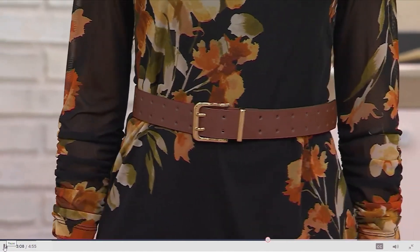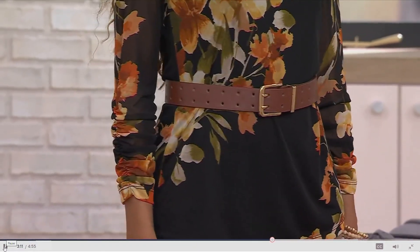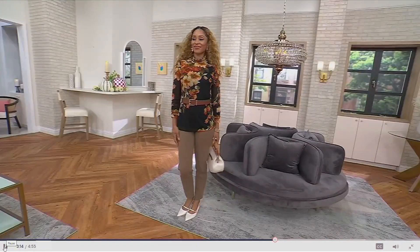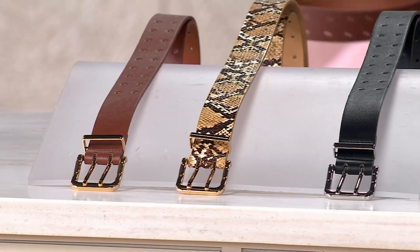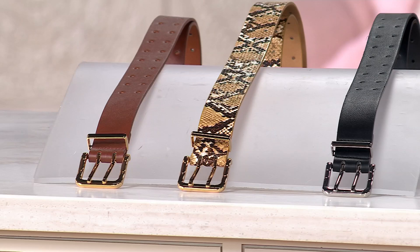Look how beautiful that is on Brenda — how it just matches so beautifully with the top she has on. This is like that perfect completer piece. A lot of times we don't think about the belt we're wearing, or maybe you're not wearing belts anymore. It's a nice piece that instantly elevates your outfit — you just look a little bit more put together, more fashion forward, more stylish.